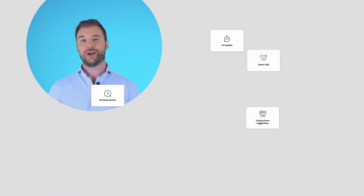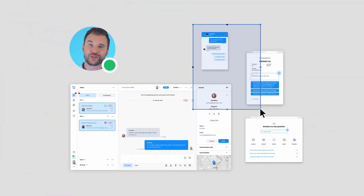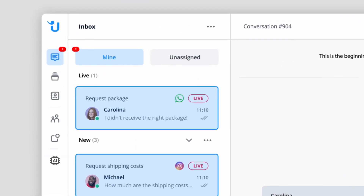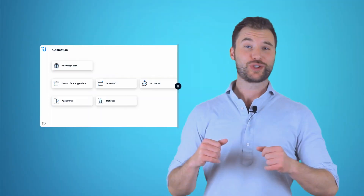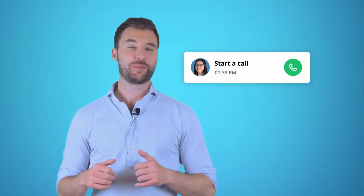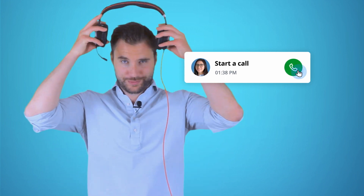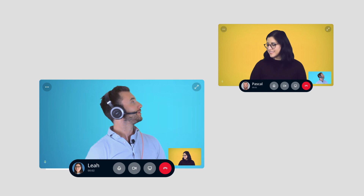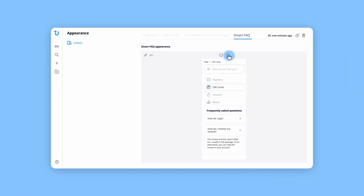Automation and customer service don't need to contradict each other — on the contrary, they complement each other in ways that benefit both your team and your customers. By automating simple questions with Userlike, your team has more time for complex inquiries and valuable customer interactions.